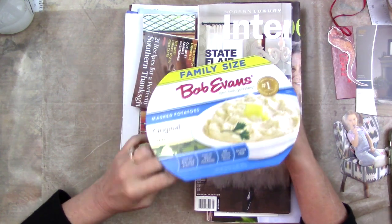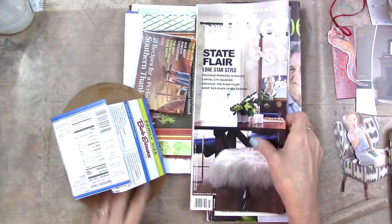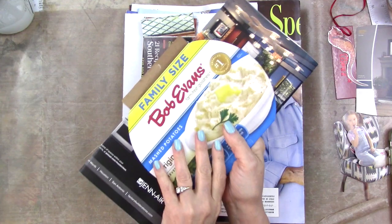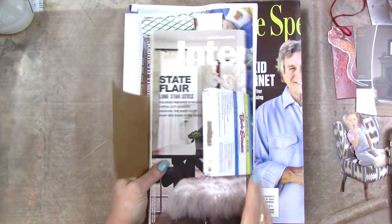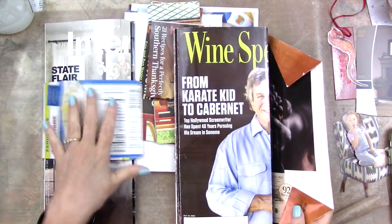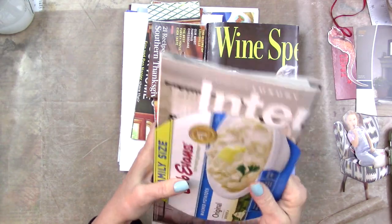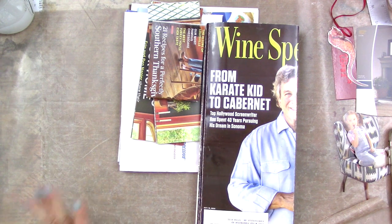Bob Evans will do in a pinch, and his mashed taters come in a little container like this. I saved it and just happened to see — oh look, it's just the perfect size to be the closure for this journal! How fun is that. I'm keeping these two together to use them that way. I still think I want the flap going over this way, so I don't want Bob Evans on the front, but if you eat Bob Evans mashed taters, take a look at the packaging — it might be just the right size for one of your magazine journals.